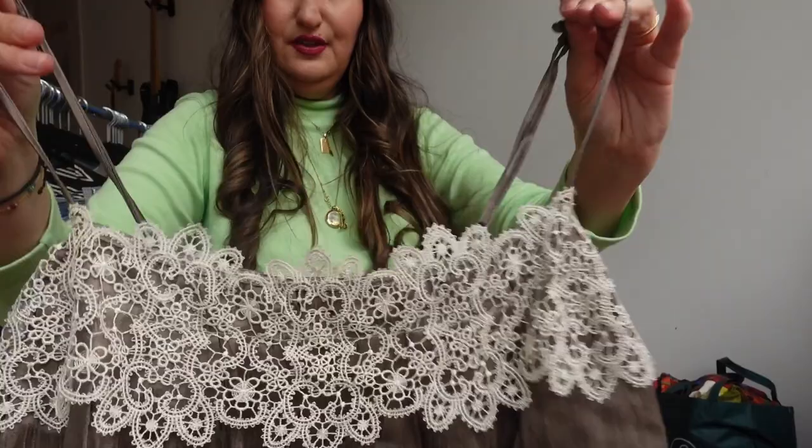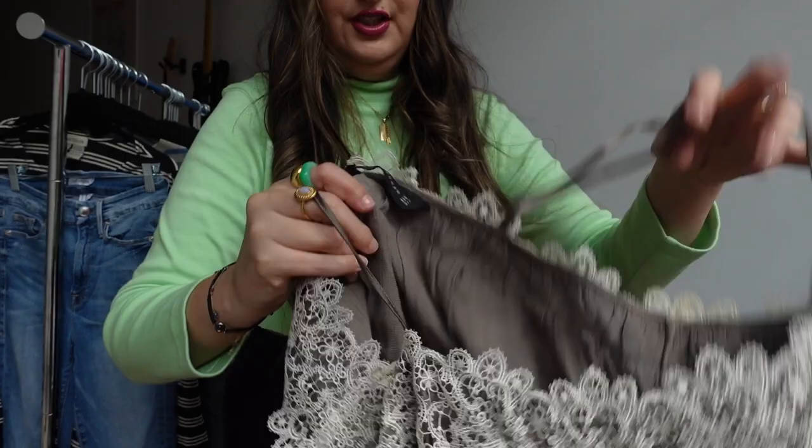This is Zara — I love it. I see a little bit of discoloration on the lace but it looks like makeup, so I can probably just use a makeup-removing wipe on there. It's a super cute little crop top.